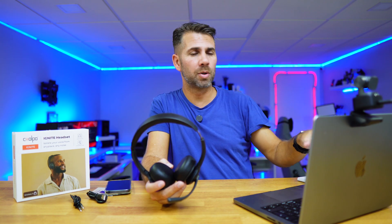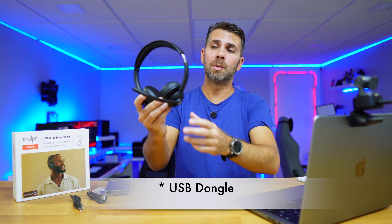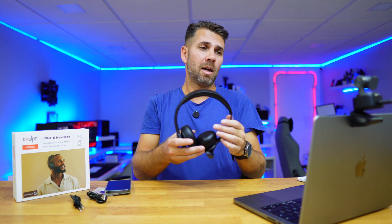It also connects to our computer — Windows or macOS — via a USB dongle, but we can also connect via Bluetooth. We can have a maximum of two devices simultaneously connected. For example, a MacBook Pro and an iPhone or an Android phone, whatever we want. Then we can disconnect from one and connect to the other.